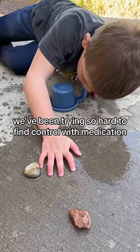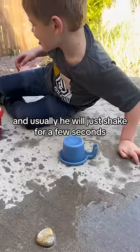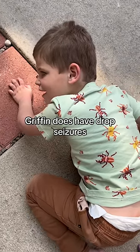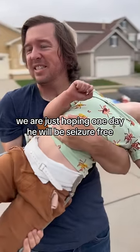Griffin is so smart and he knows to go to the ground when he is going to have a seizure, and usually he'll just shake for a few seconds and then return to whatever he was doing. These increase when he is ill. Griffin does have drop seizures right now, but those are controlled, which we are so grateful for. We are just hoping one day he will be seizure free.